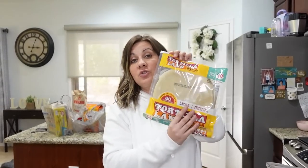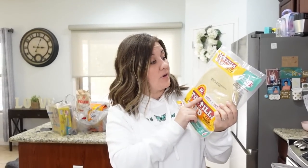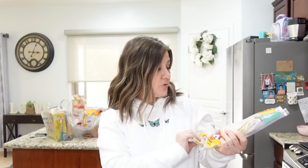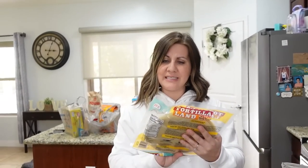We ran out of tortillas, so we got the Tortilla Land tortillas. I don't know if you guys knew you could get these at Walmart, but you can. At our Walmart, it's over by the cheese — not in the freezer section where you'd normally think. We got about 18 in here, and those are so good.